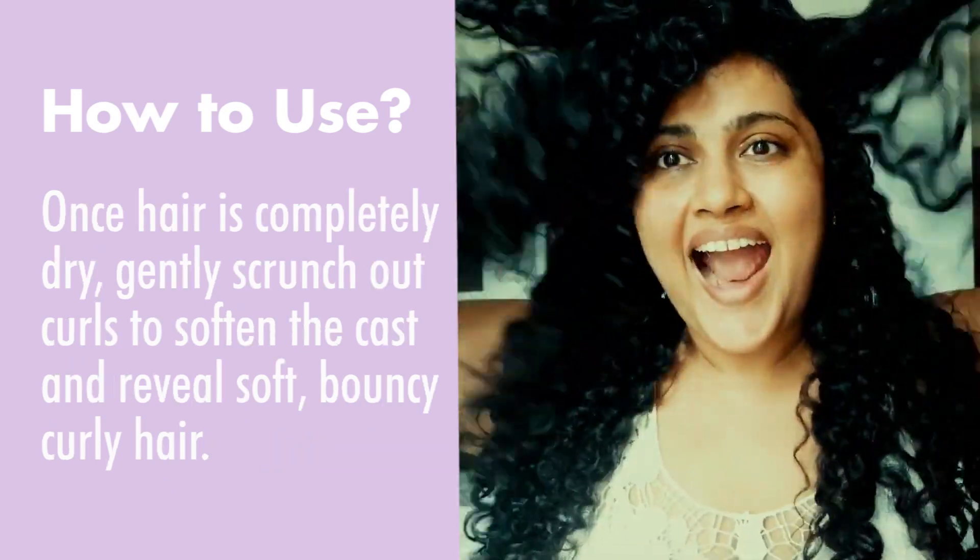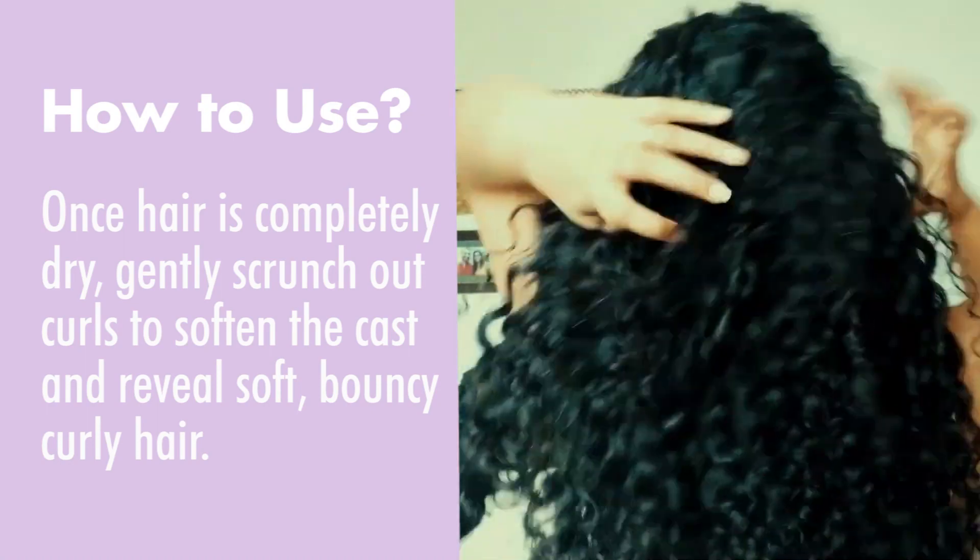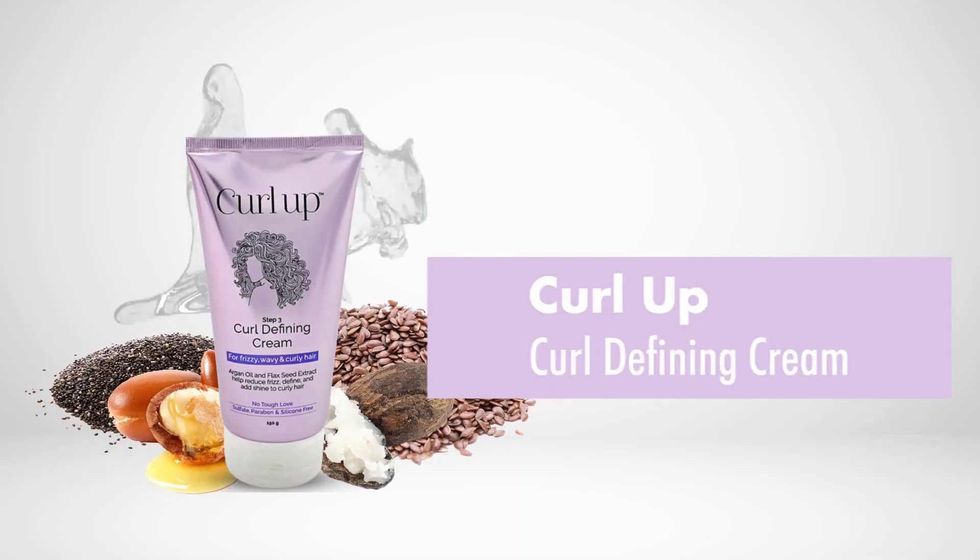Once hair is completely dry, gently scrunch out curls to soften the cast and reveal soft, bouncy, curly hair. Give life to your curls today!